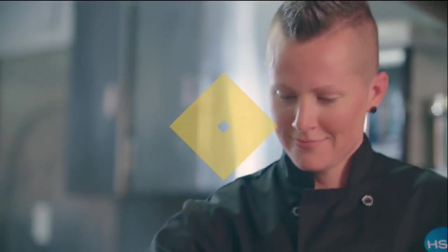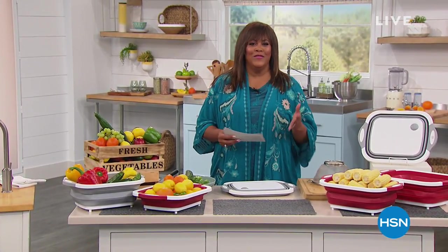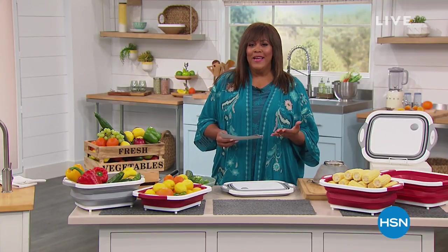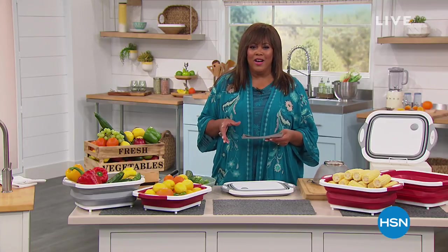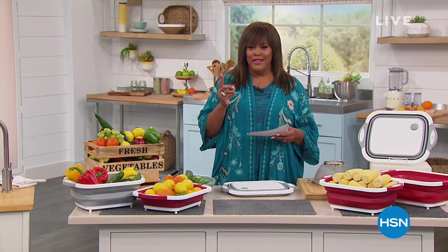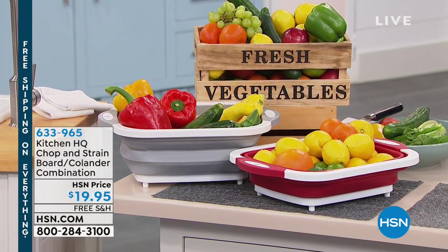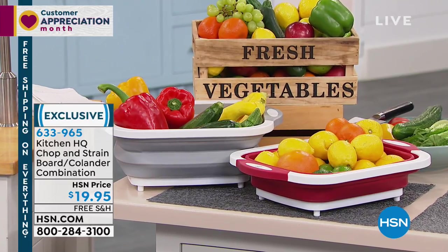Thanks for bringing me into your home and making me a part of your cooking experience. You know, it's warming up and you're probably ready to cook a lot of salads. You're getting into that mode — you're going to the beach, you're on vacation, trying to slim down. So salads are the way to go. But it can be kind of cumbersome: chopping it all up, finding the colander to drain it, going back and forth. But what if we told you we have a two-in-one — it's a colander strainer and also a chopping board?